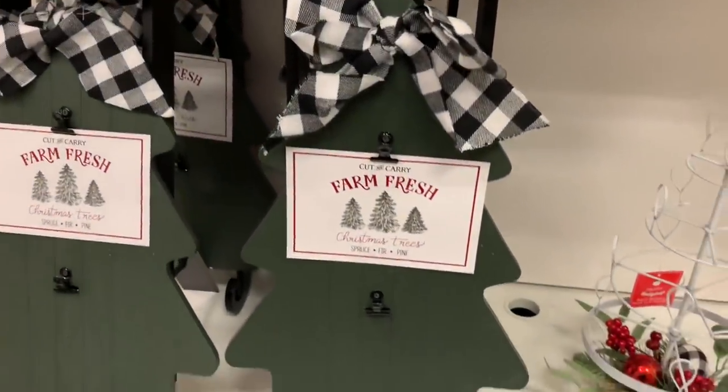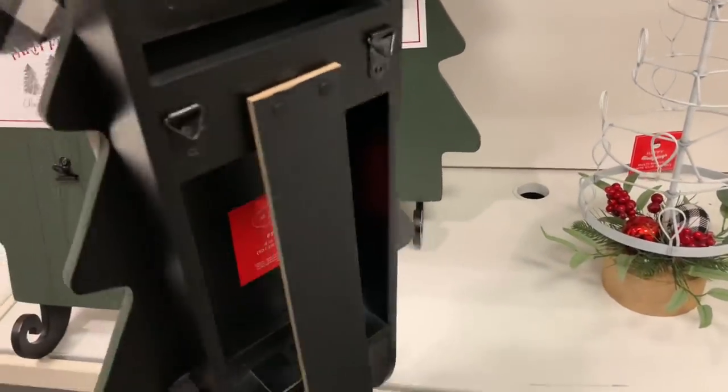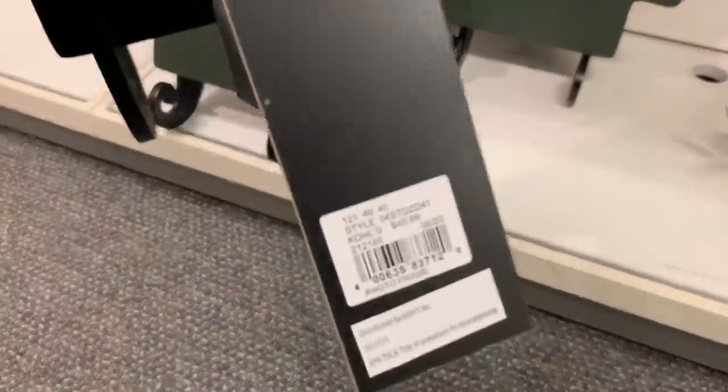This sleigh is shaped into a Christmas tree and it has a little kickstand in the back, or you can hang it up — it does have hooks right there. Very, very cute.